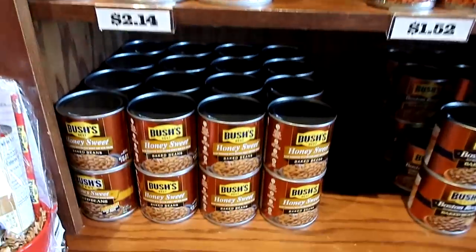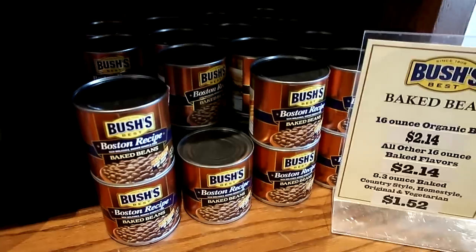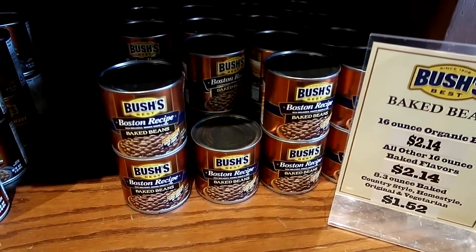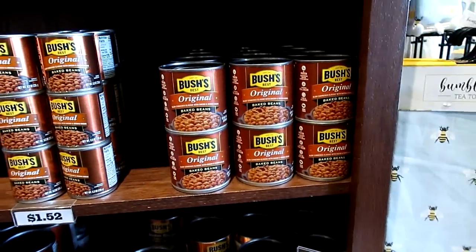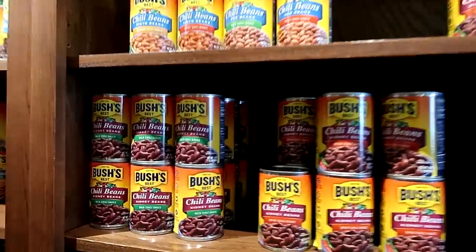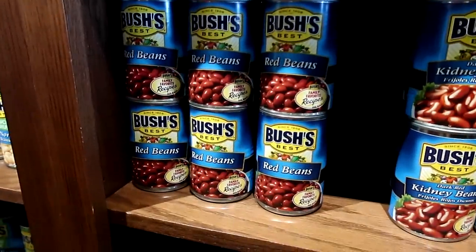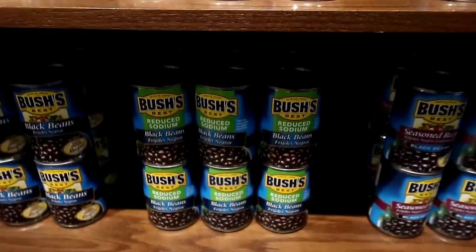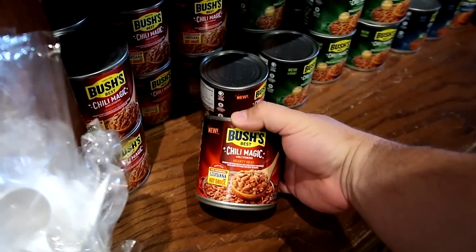There are all these different beans to choose from — you can definitely stock up on beans while you're here. There's barbecue baked beans, country style baked beans, home style — what's the difference between home style and country style? — and then sweet heat baked beans for people who want a little spiciness. They have vegetarian beans, onion beans, honey sweet beans, the Boston recipe — I guess you do hear about Boston baked beans. These are the originals. So many flavors of beans, plus kidney beans for chili, dark red kidney beans, black beans, and something called Chili Magic.